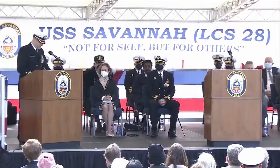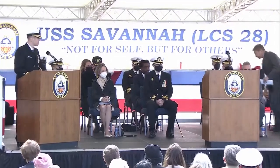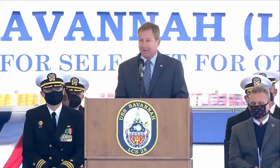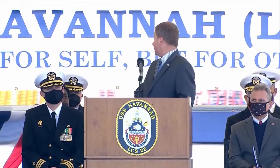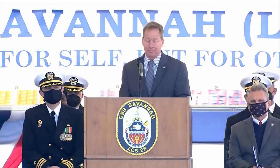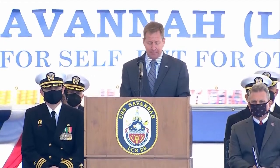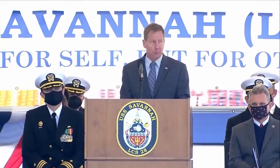Thank you, Mayor Johnson. Ladies and gentlemen, Mr. Larry Ryder. Today I have the honor of representing the 3,000 shipbuilders of Austal USA, our teammates, and our team of suppliers across the country. All of them played a key part in building this great ship and continue to support our nation as a vital part of the defense industrial team. As the builder of this great Navy ship, we've been part of every stage of the USS Savannah's construction, starting with the first cut of metal in the summer of 2017.